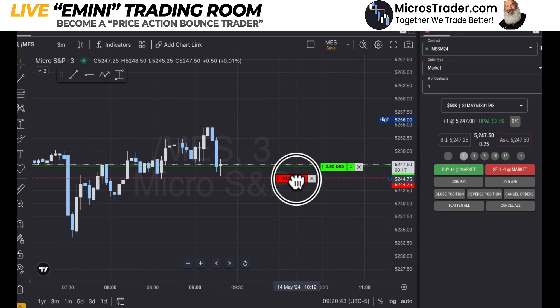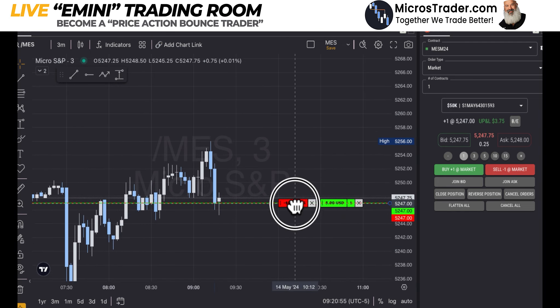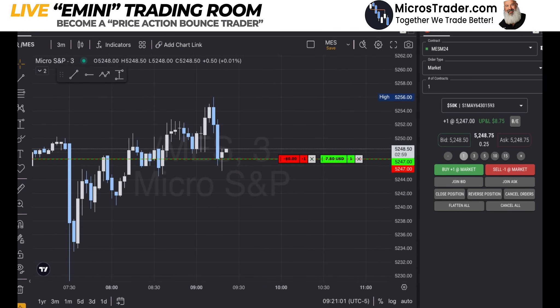Now we're going up in the profit. I'm going to put my stop one tick behind where that went, then put my stop at profit. It doesn't need to revisit this area if it's going to go up — doesn't need to do it. That's why my stop is at breakeven. We'll see what happens here.